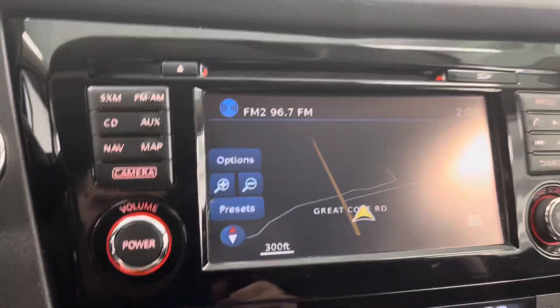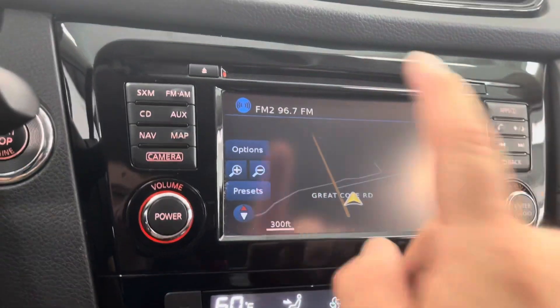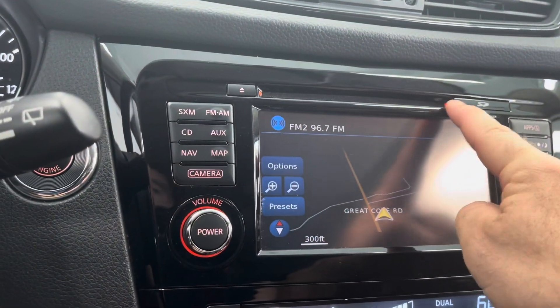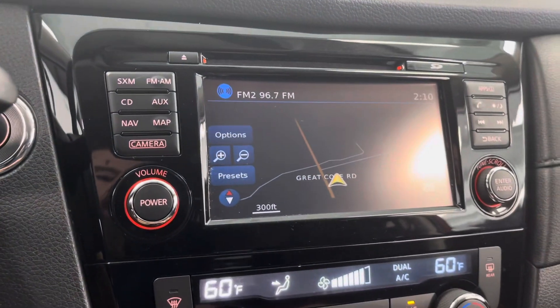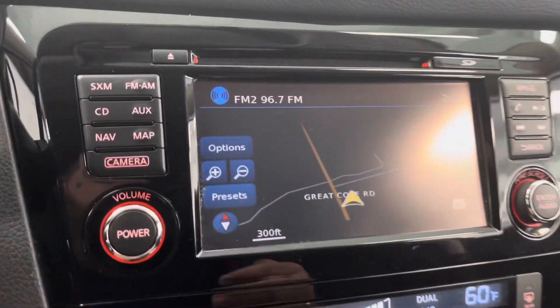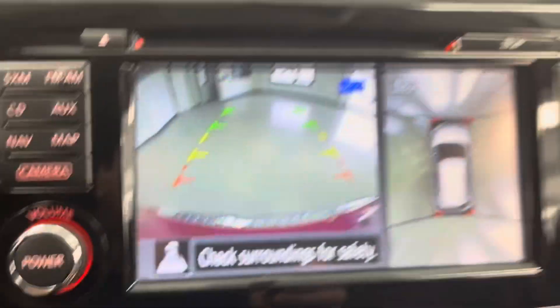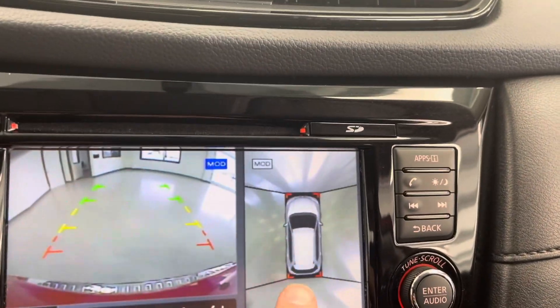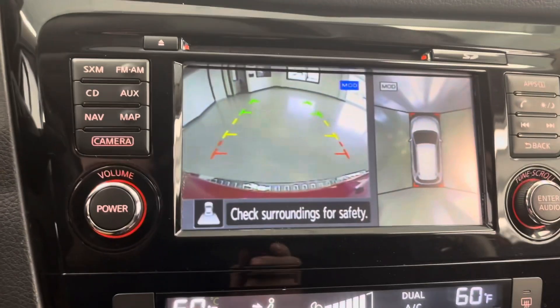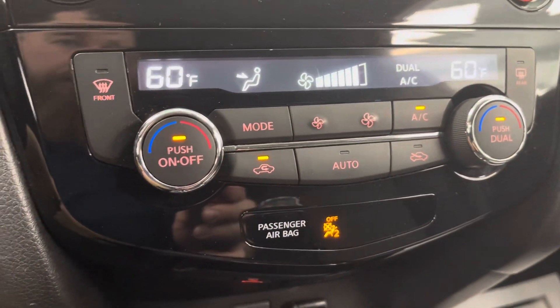We're going to take a look at the infotainment center, the rear backup camera, and the touchscreen display. You still get a nice CD player and an option for an SD card for memory. As you can see, it is equipped with navigation. Nice backup camera — this is where the bird's eye view comes in. If you look under the side mirrors, there are two cameras on each side plus the back camera, so that's going to make a nice rendered view of your car when you're backing up — a really nice safety feature. Climate control is pretty straightforward there.